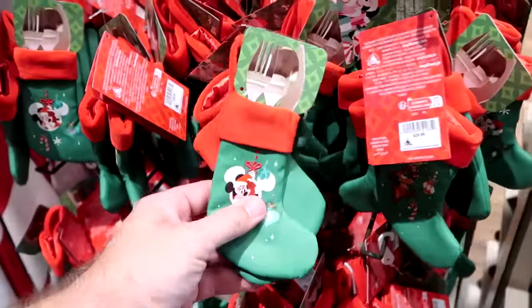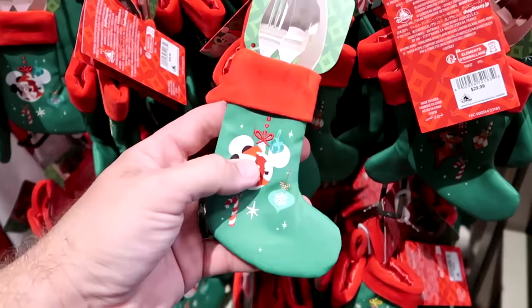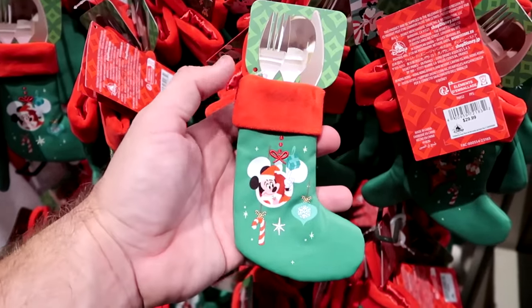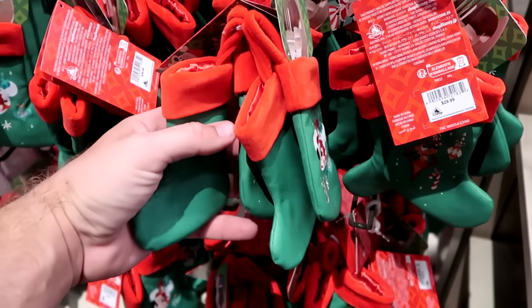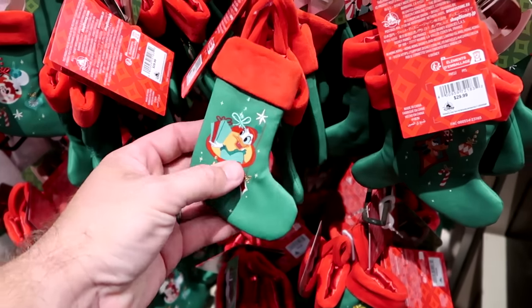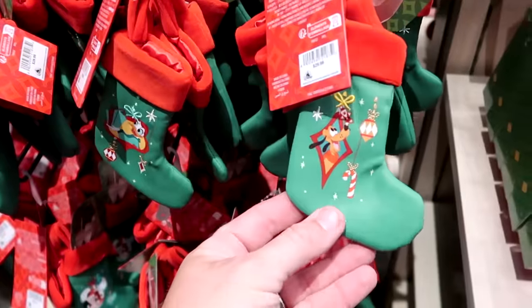They have a bunch of different Christmas stockings over here — it shows how you can put your fork, spoon, and knife inside. This comes with about four different ones with all the characters on each — $29.99.